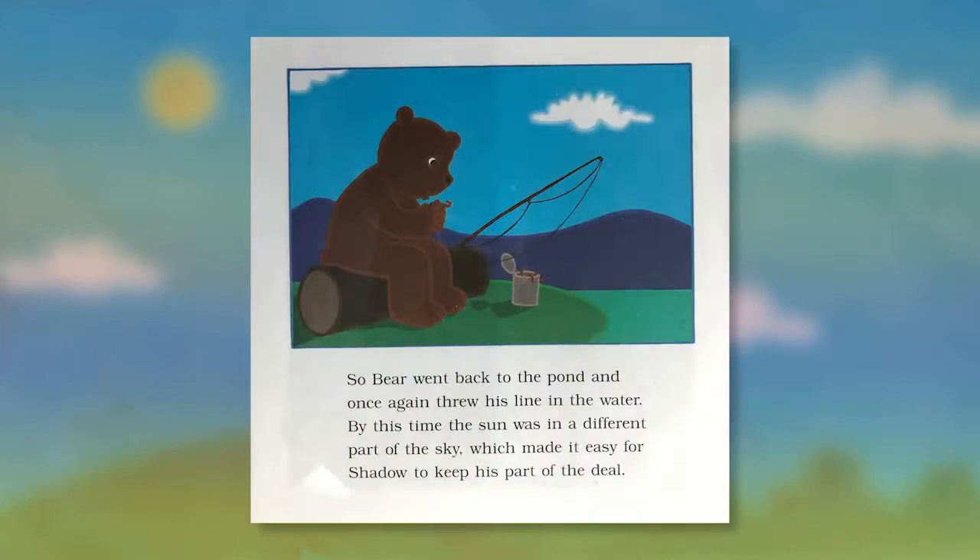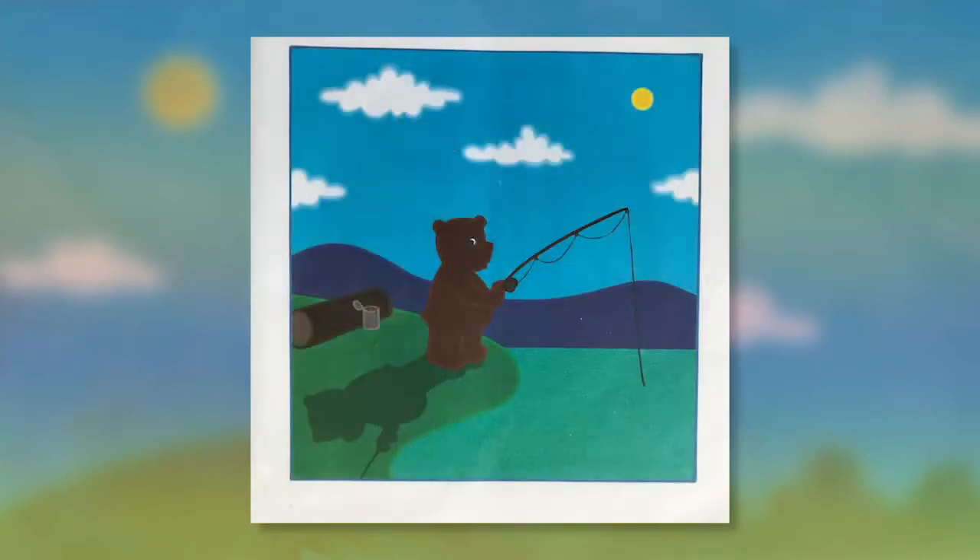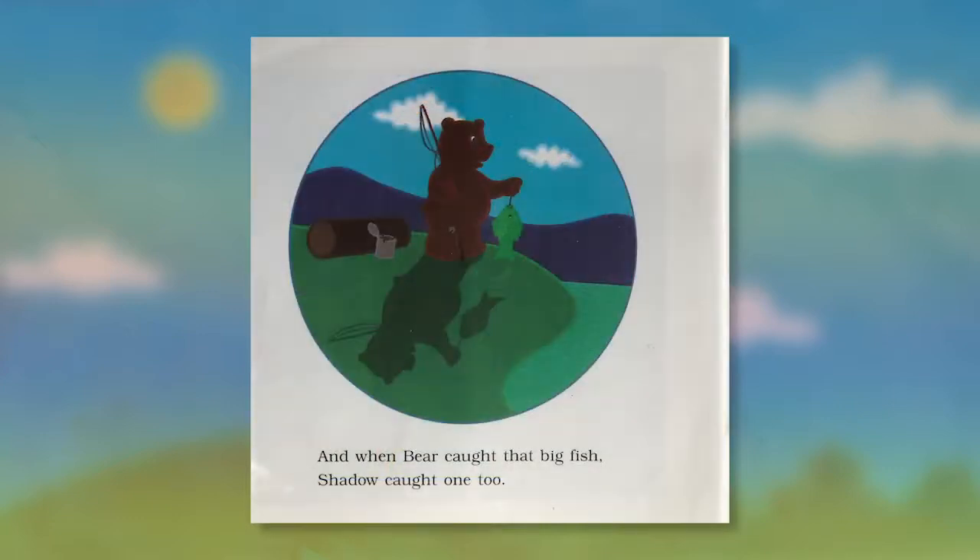So Bear went back to the pond and once again threw his line in the water. By this time the sun was in a different part of the sky, which made it easy for shadow to keep his part of the deal. And when Bear caught that big fish, shadow caught one too. The end.